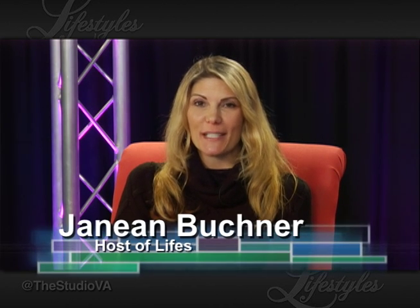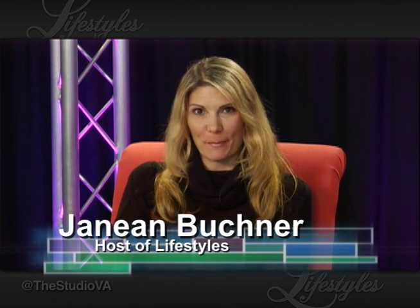Welcome to Showcase of Homes on Lifestyles. I'm your host Janine Buckner, and today we're here with Winston from Sterling Carpet Shops. Hi Winston, good to see you again. It's nice to be here — happy holidays to you too.